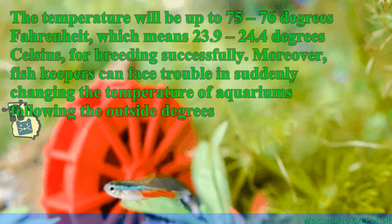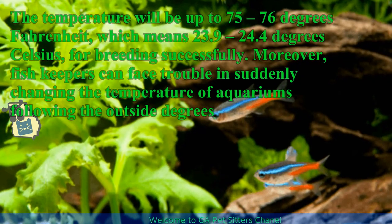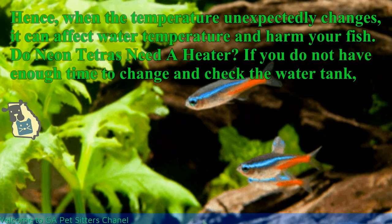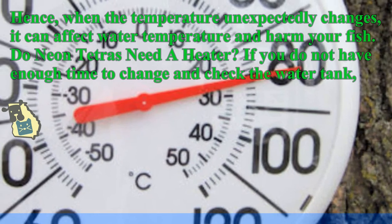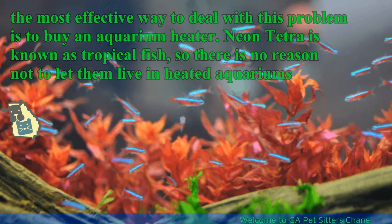Fish keepers can face trouble when the temperature of aquariums suddenly changes following the outside degrees. Hence, when the temperature unexpectedly changes, it can affect water temperature and harm your fish. Do neon tetras need a heater? If you do not have enough time to change and check the water tank, the most effective way to deal with this problem is to buy an aquarium heater.